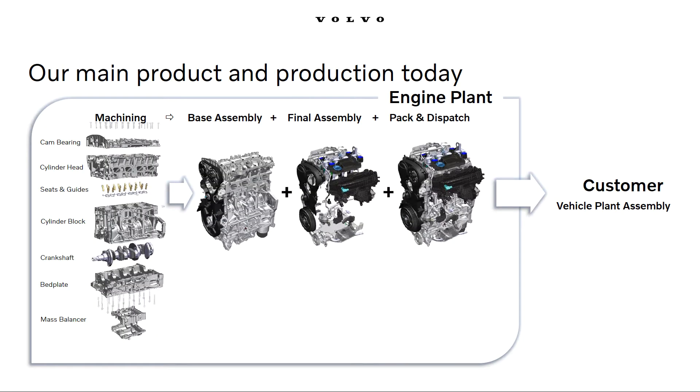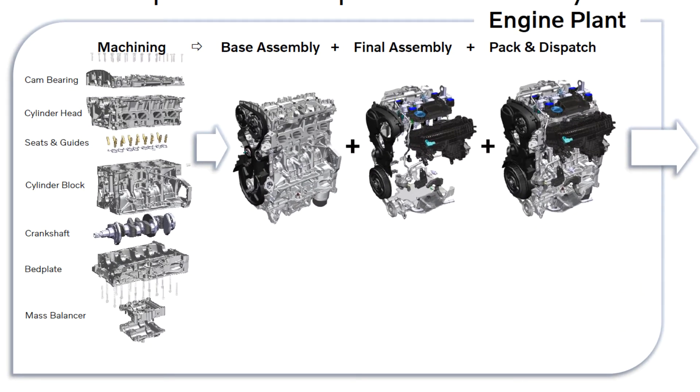Our main product is still the combustion engine, which consists of multiple in-house produced and procured components. Our production is mainly divided into three areas. Machining is where all the major machine components are internally produced from blanks — a highly automated situation with stations performing drilling, milling, threading, grinding, and turning machining.